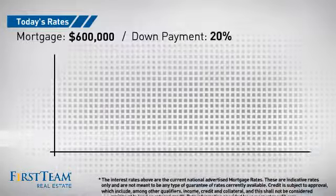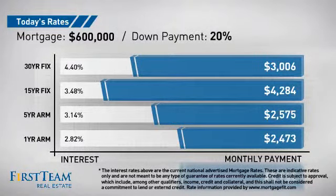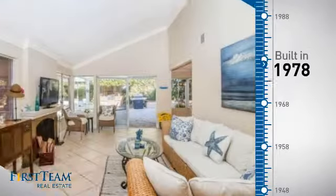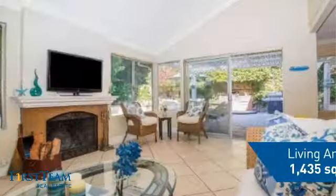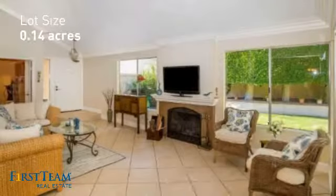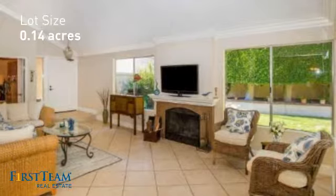If you're thinking about getting a mortgage for this property, you could be looking at these options with regards to current interest rates and monthly payments. This property was built in the late 70s and features over 1,400 square feet of space, giving you a spacious layout to play host or kick back and relax after a long day.